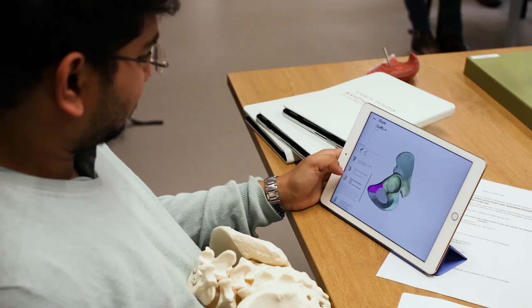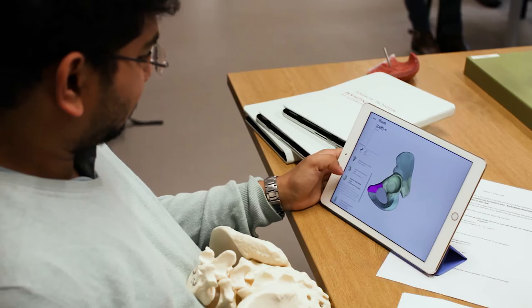Complete Anatomy was the absolute perfect solution, not only because of the solid completeness of the product, but the fact that it was already embedded in terms of a platform that we use in our curriculum.